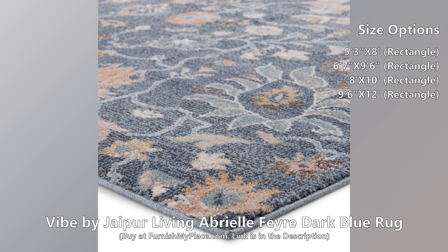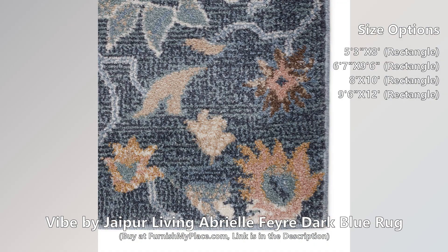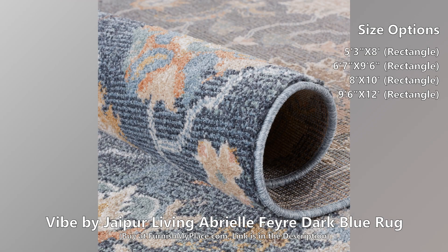This rug is available in four different sizes. The Abriel collection features a stunning assortment of traditional designs, updated with beautiful pastel and neutral hues. The Feyre rug grounds any room with an easy-to-decorate floral medallion pattern. Texture-rich striations in the dusty blue, tan, and gray colorway emulate the handmade craftsmanship of vintage textiles.